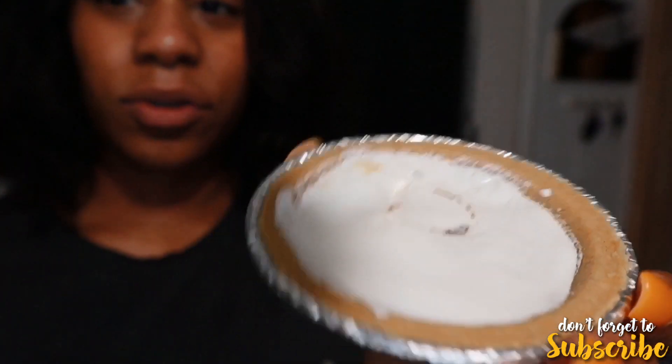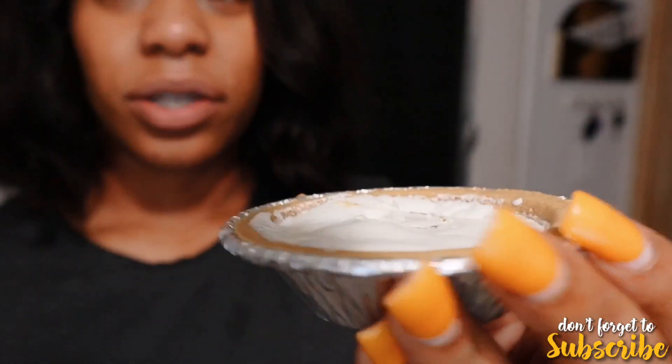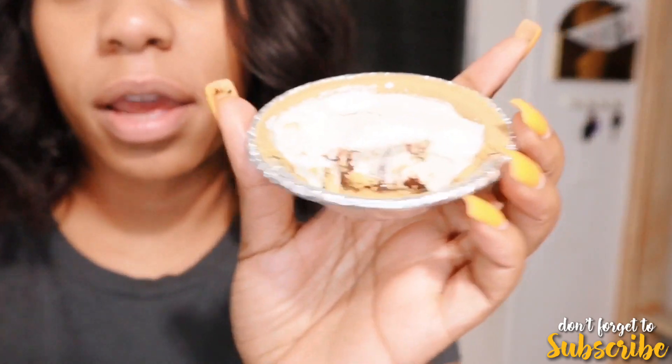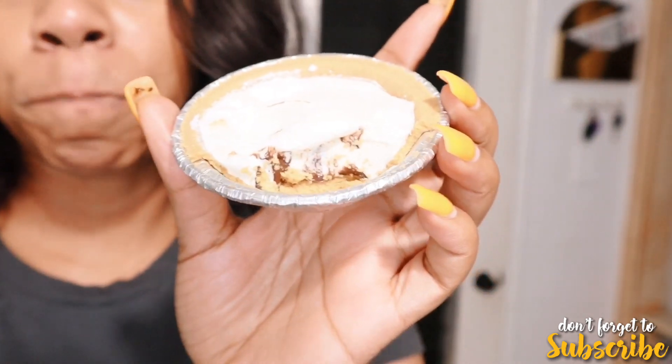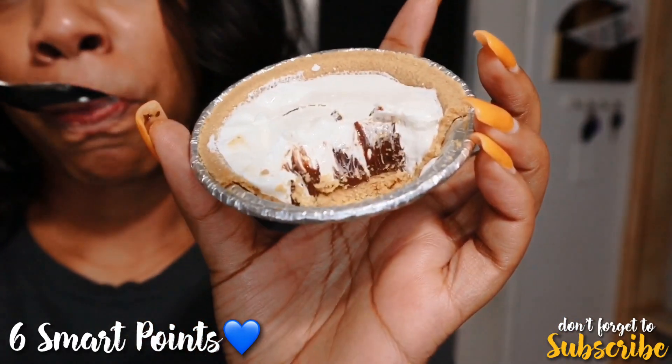I just took my s'mores pie out of the oven. I tried to toast the top but the marshmallow ended up burning a little, so if you see a small hole, don't fret. Here is the final product — the marshmallow is melted and I hope the chocolate is melted underneath it. It's pretty good, and here's the inside of the pie. I don't know if you can see the chocolate, but it tastes pretty good and it really hit the spot.